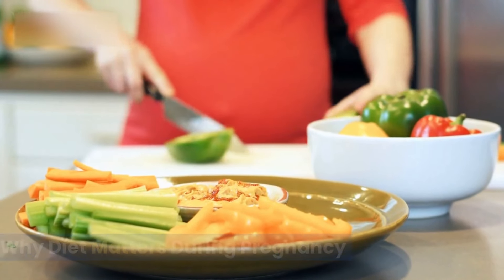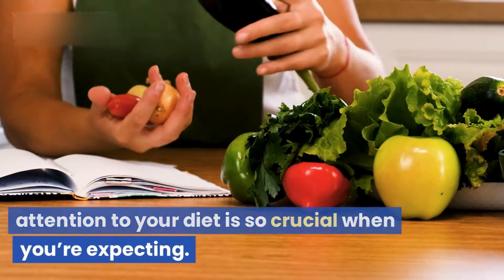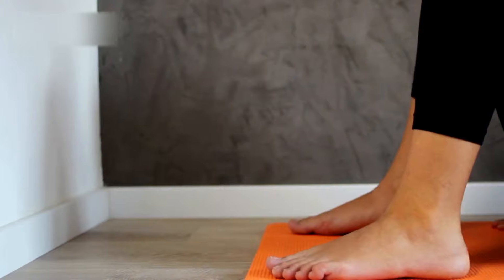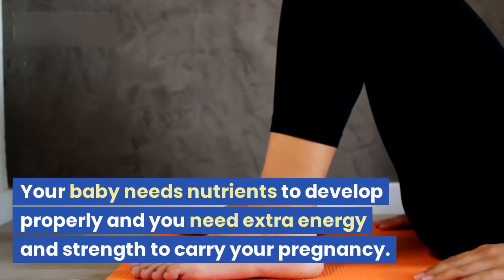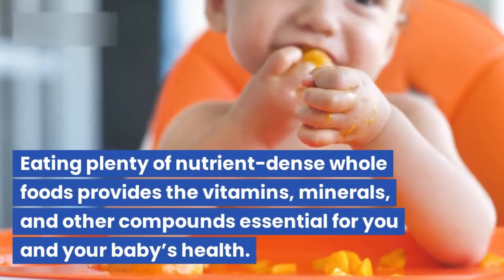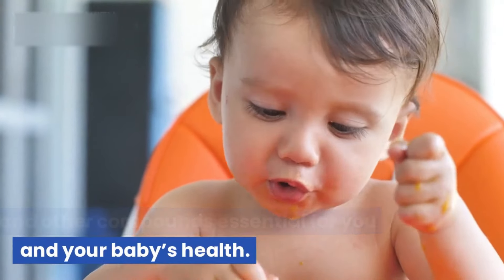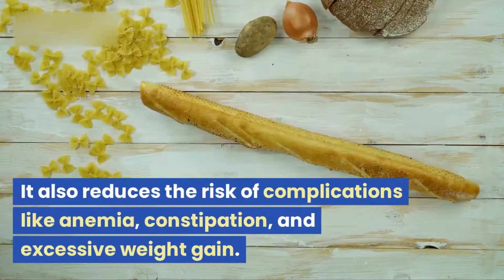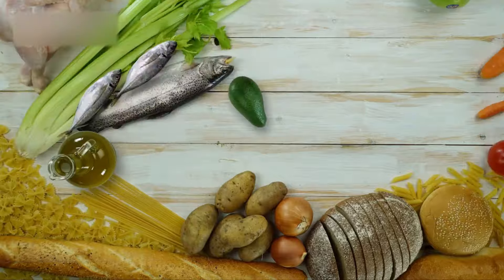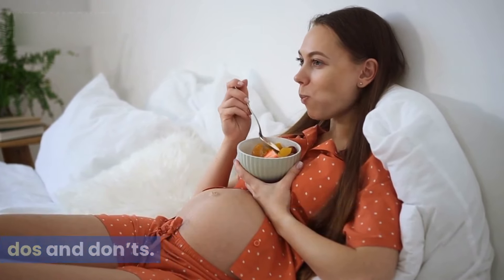Why diet matters during pregnancy. Let's talk about why paying attention to your diet is so crucial when you're expecting. Pregnancy ramps up the physical demands on your body. Your baby needs nutrients to develop properly and you need extra energy and strength to carry your pregnancy. Eating plenty of nutrient-dense whole foods provides the vitamins, minerals, and other compounds essential for you and your baby's health. It also reduces the risk of complications like anemia, constipation, and excessive weight gain.